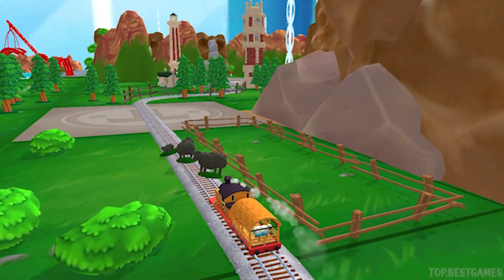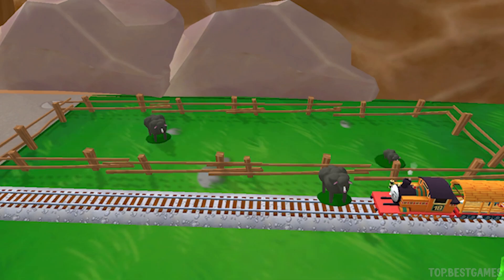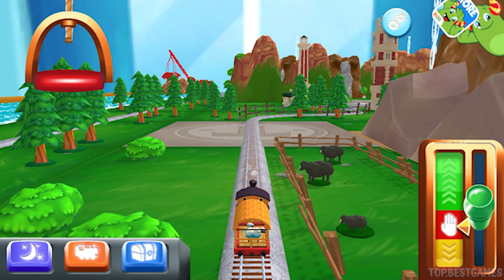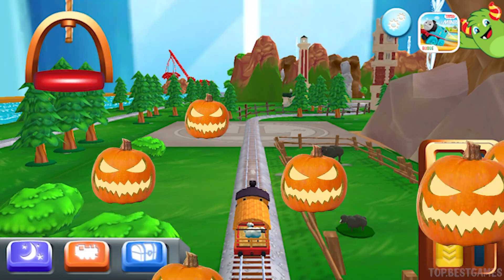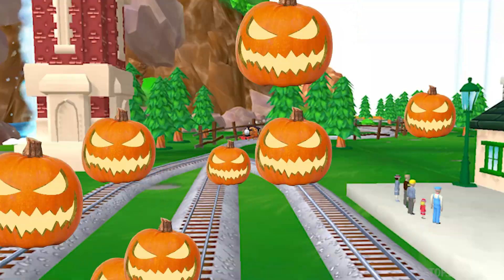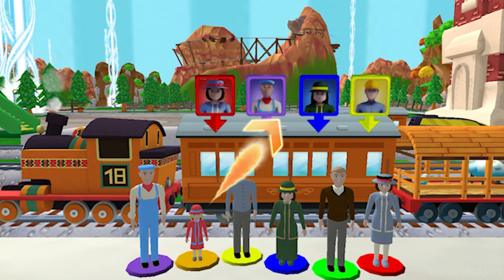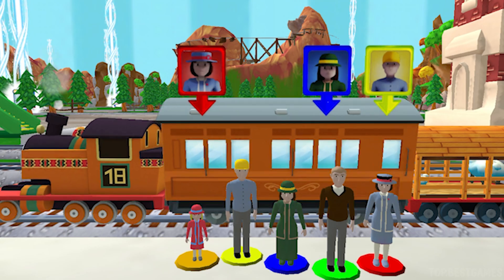I love that! Oh no! It looks like something's blocking the tracks! Excellent! Help the passengers board the carriage! Drag each of them to the square with the matching color! Super!